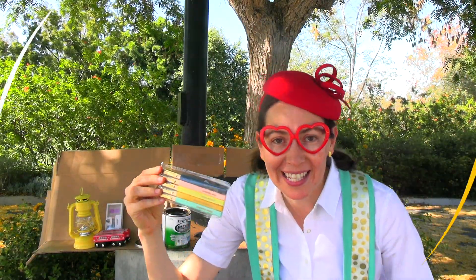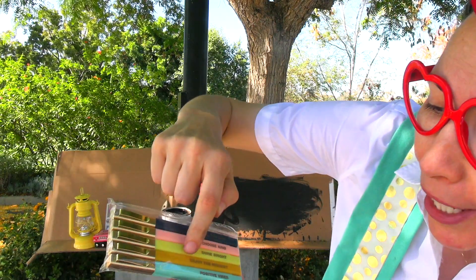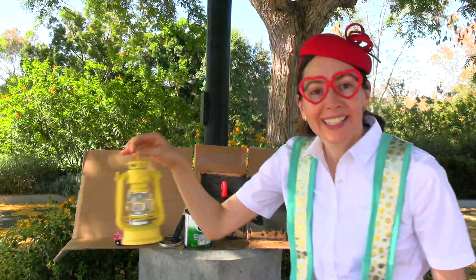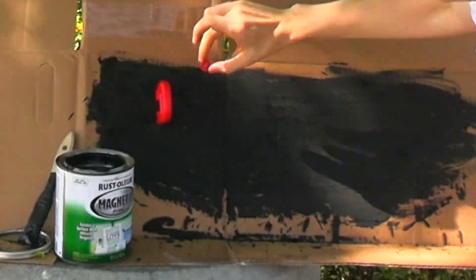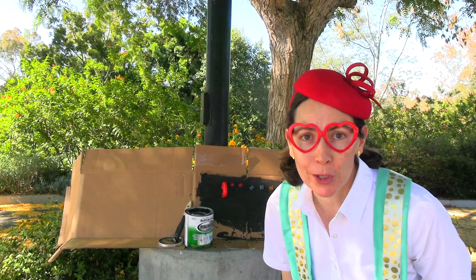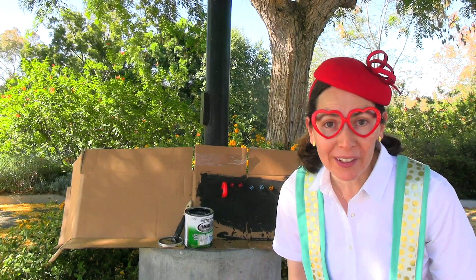Now let's try the pens. And look, they have really positive messages on them: Yes, you can. Choose kind. Shine bright. Enjoy the moment. Positive vibes — that's awesome. It's always so good to stay positive. Let's see if it's attracted. The magnetic cubes and the horseshoe magnets were attracted to the magnetic paint. Everything else was repelled.